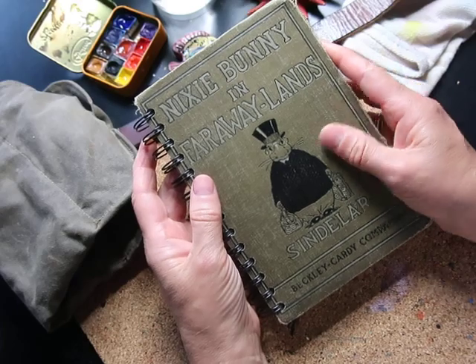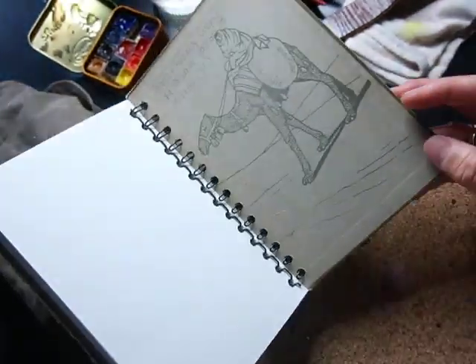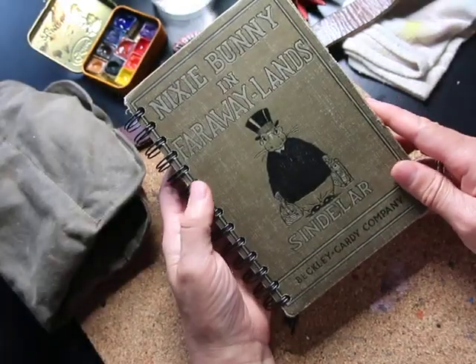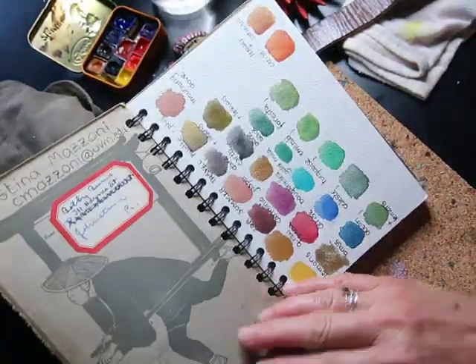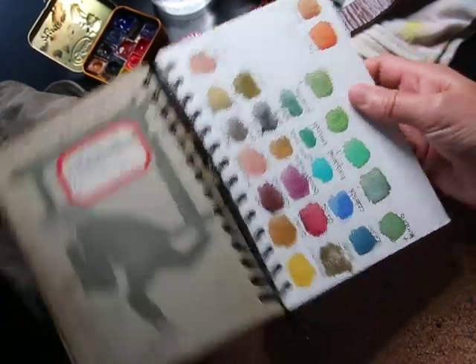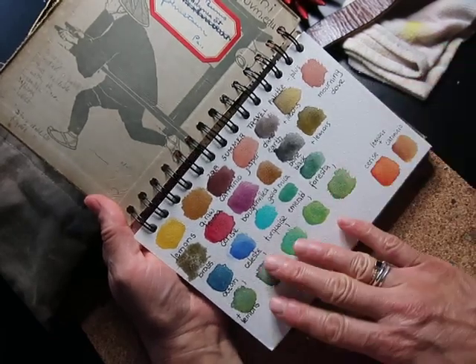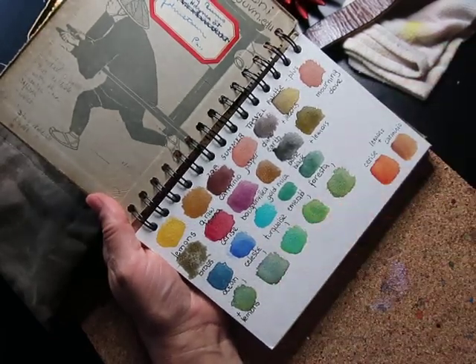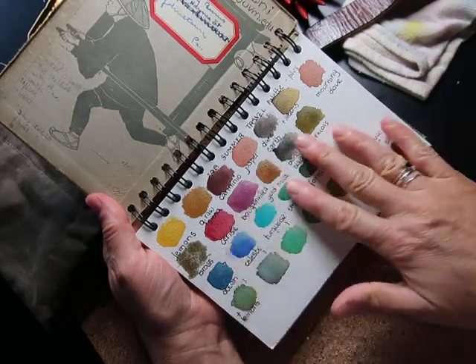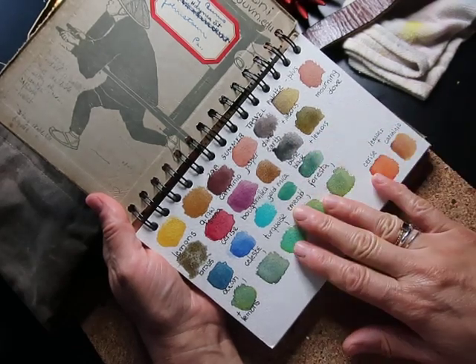This is a lovely custom sketchbook that Autumn at Sketchbook Co. Shop made for me, because I really need a hundred percent cotton paper, especially Arches. So this is the Arches cold pressed, and this is a very basic swatch of the 2019 summer travel palette I brought with me.